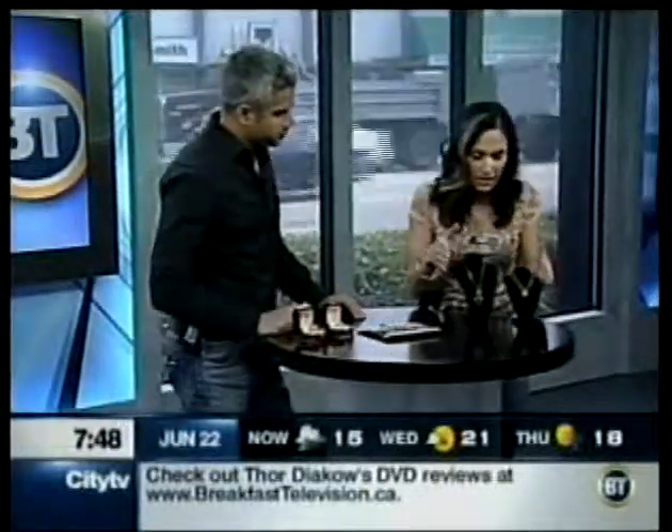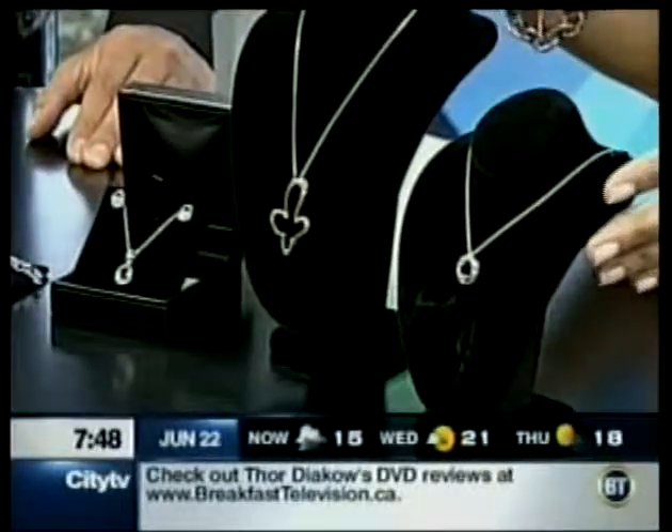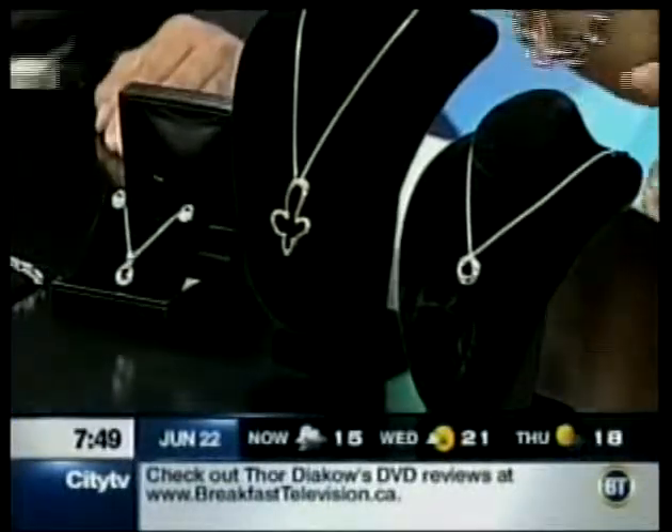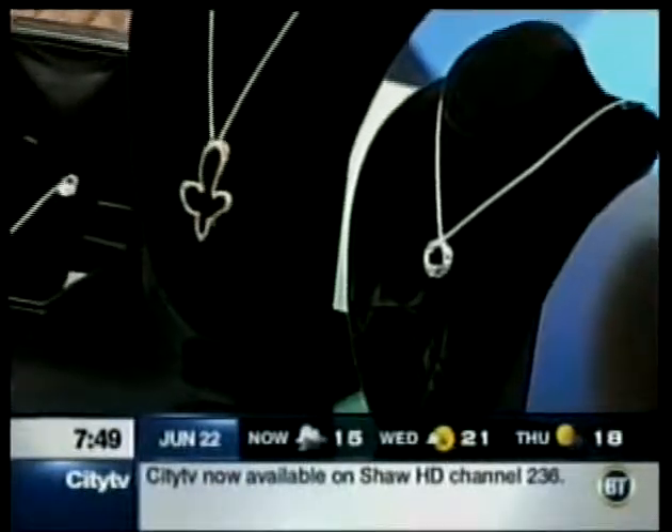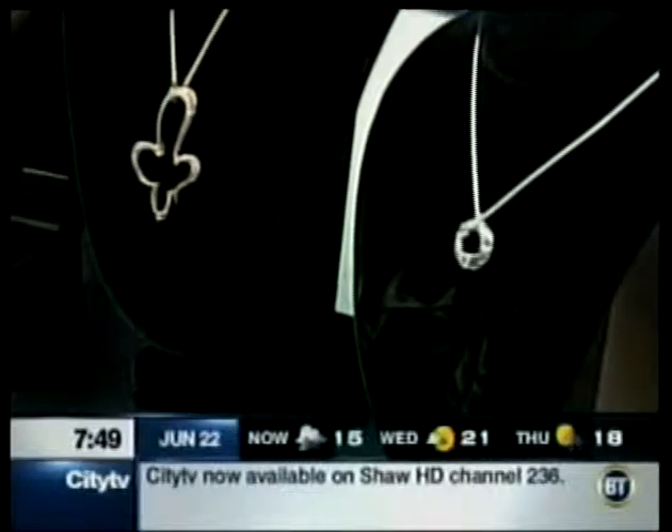Let's start over here with some pendants that I have designed — custom designs. The great thing about being a designer is I'm able to create rubber molds. With those rubber molds we can reproduce more easily, keeping your cost down.